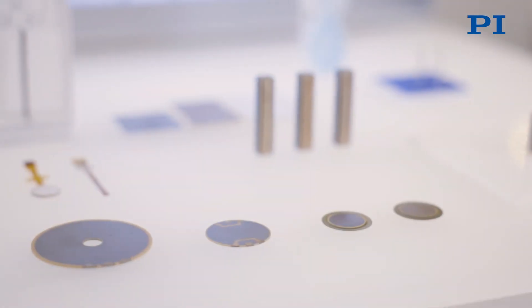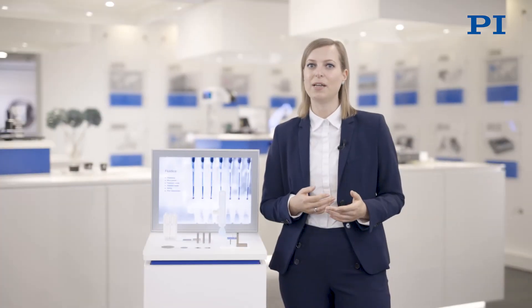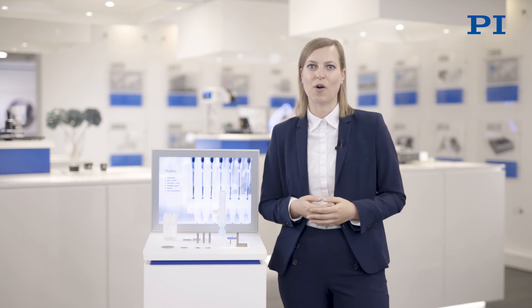Piezo components, for example discs, are also suited for mixing tasks. They generate ultrasonic waves that create turbulences within the media, leading to the mixing of the various fluids.